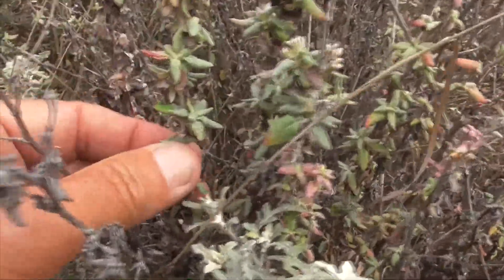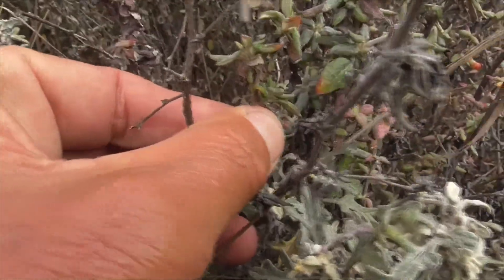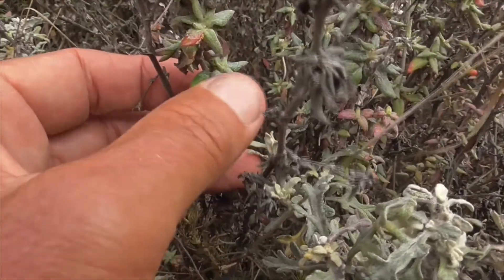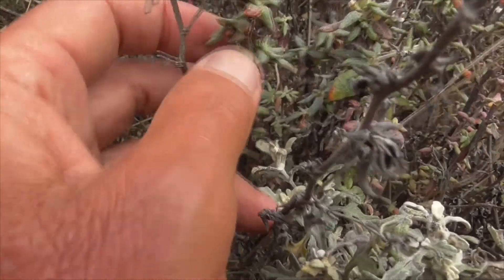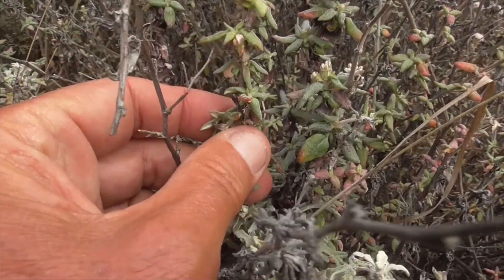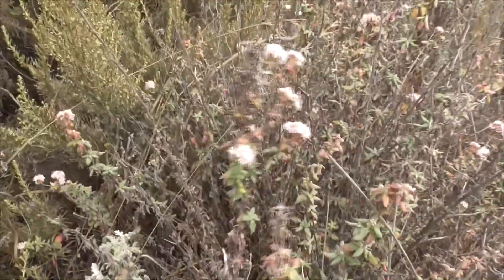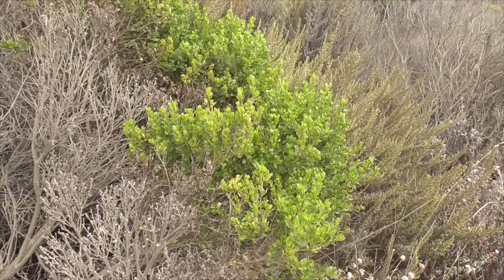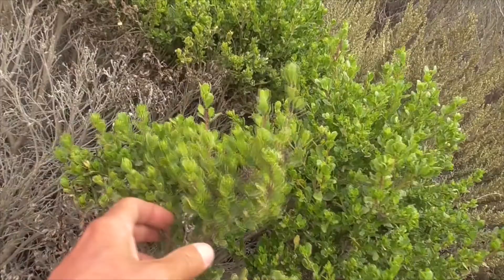The leaves are a little bit different though than the other buckwheat. They're thicker, more broad, almost like a succulent type. They cluster in stars, but they work themselves up the stem in alternate fashion, in fascicles like the Aragonum fasciculatum, until they get to the top.